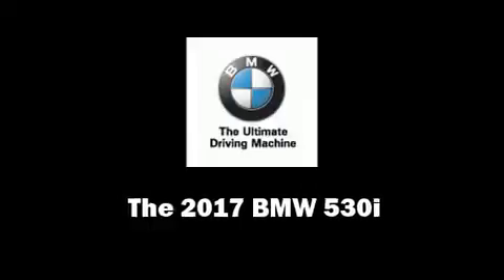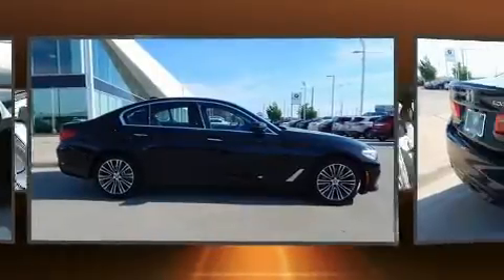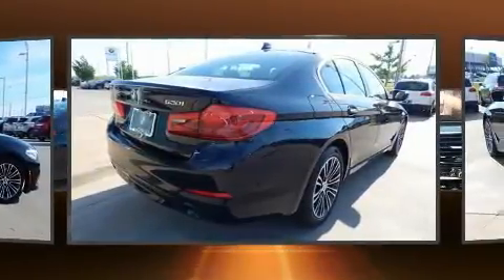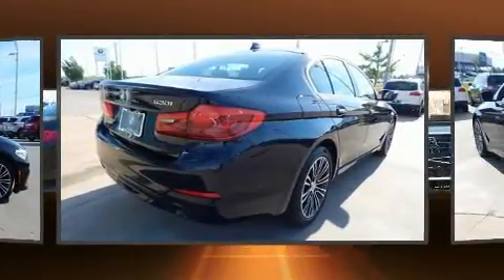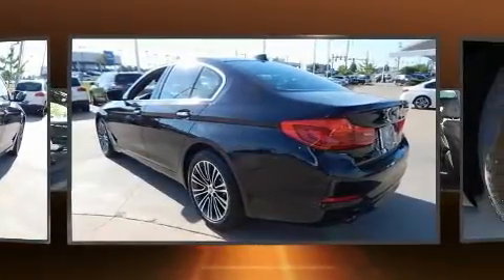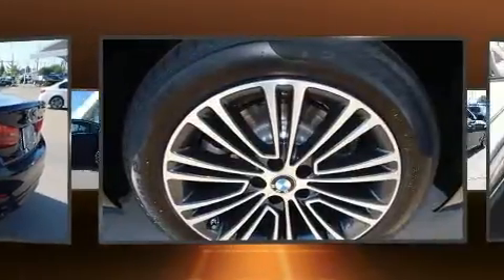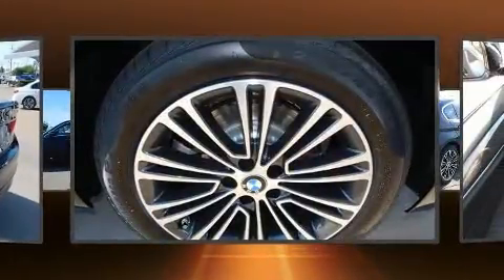This four-door, five-passenger sedan will allow you to take command of the road with confidence. Smooth gear shifts are achieved thanks to the two-liter four-cylinder engine, and for added security, dynamic stability control supplements the drivetrain. The engine breathes better thanks to a turbocharger, improving both performance and economy.